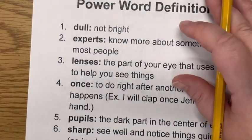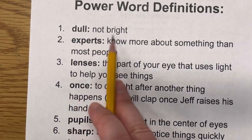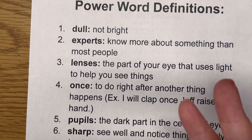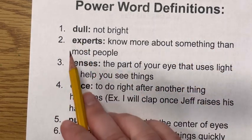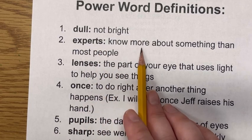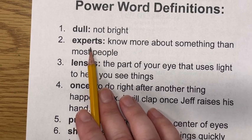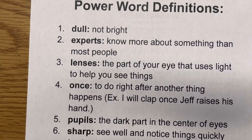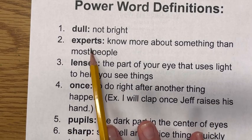Let's go over our power words for the week. Our first word is dull — that means not bright. If something doesn't have a very bright color, it's dull. Experts know more about something than most people. So doctors are experts in taking care of people — they know more about medicine and what needs to be done than most people do, so they are experts.